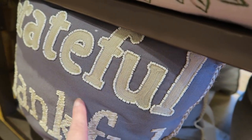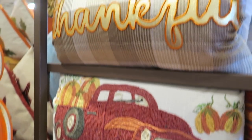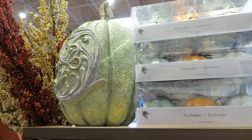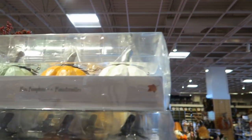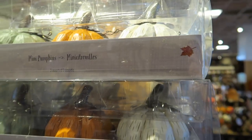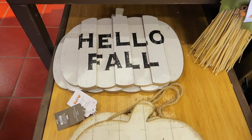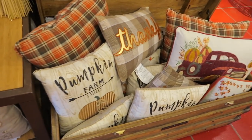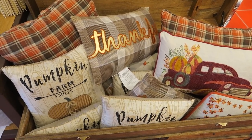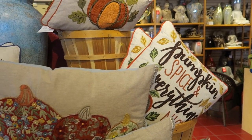And again, this has got the beads. And then they have a thankful pillow, and a really pretty light green one with some designs on it, and some pastel pumpkins there. Maybe we'll find some on the lower shelf so you can see them. Hello fall. Grateful and thankful. Just a bunch more pillows — they have a good selection of pretty pillows here.